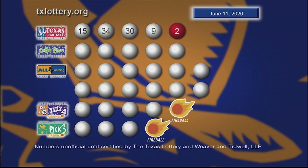And those winning Texas Two-Step numbers are 15, 34, 30, 9, with tonight's bonus ball, 2.